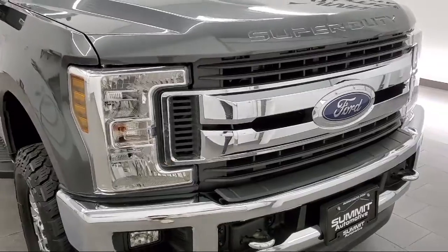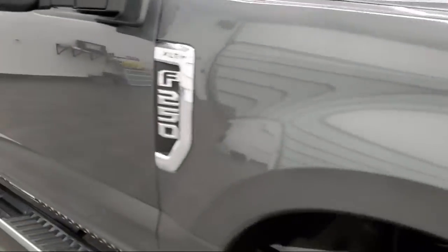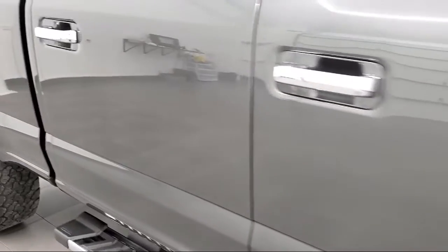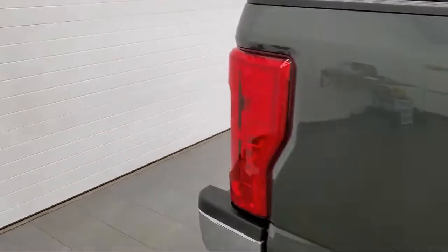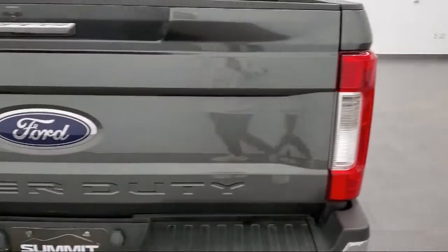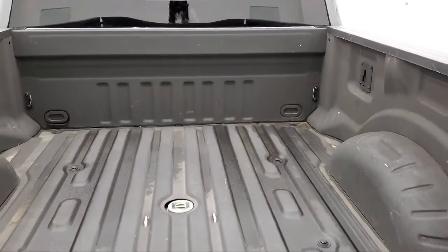It comes equipped with four-wheel drive, remote start system, MP3 player, auxiliary audio input, tow package, stability control, air conditioning, driver adjustable lumbar, side airbags, adjustable steering wheel, and has less than 30,000 miles on the odometer.